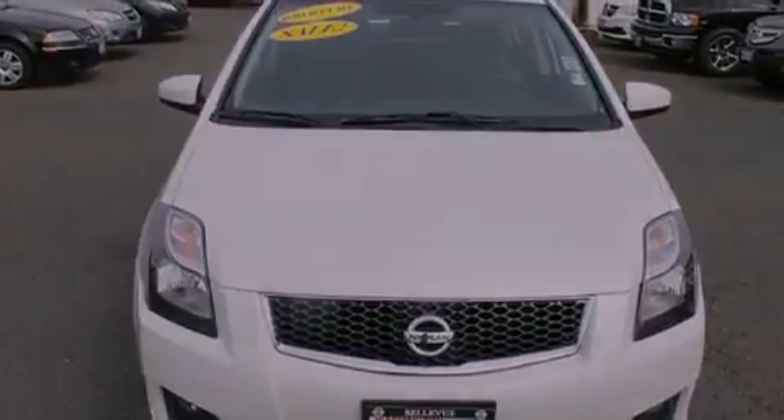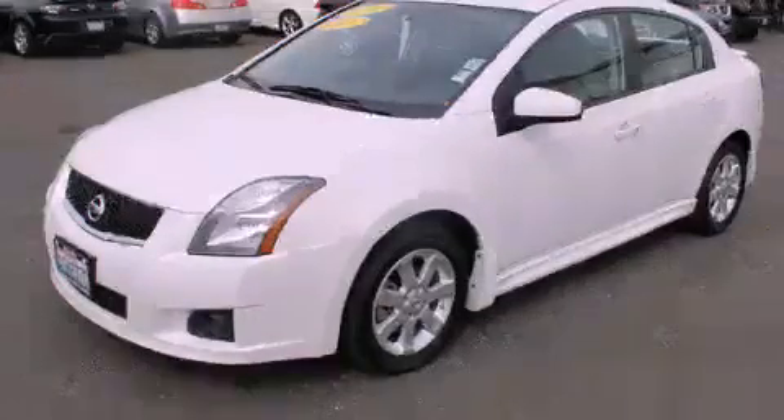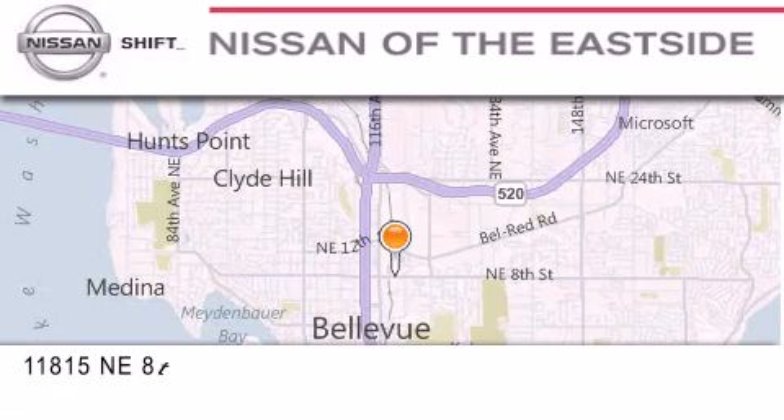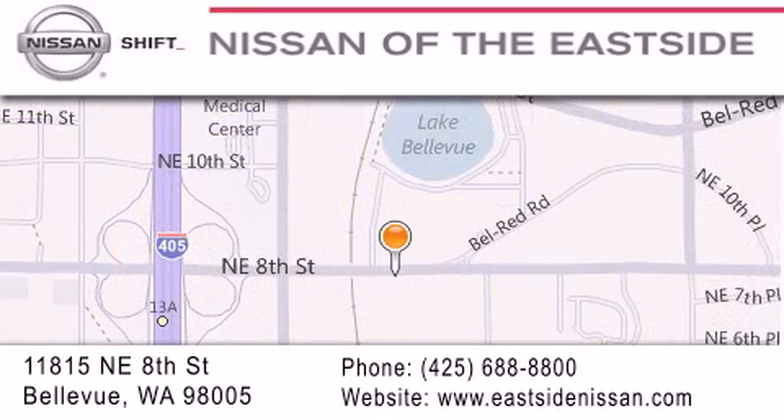Contact us today to schedule your opportunity to see this automobile in person. When you walk into our dealership, whether to purchase a vehicle or to visit our service department, you should feel like a guest in our home. You can rest assured that each team member will do everything possible to make your experience as simple and enjoyable as possible.